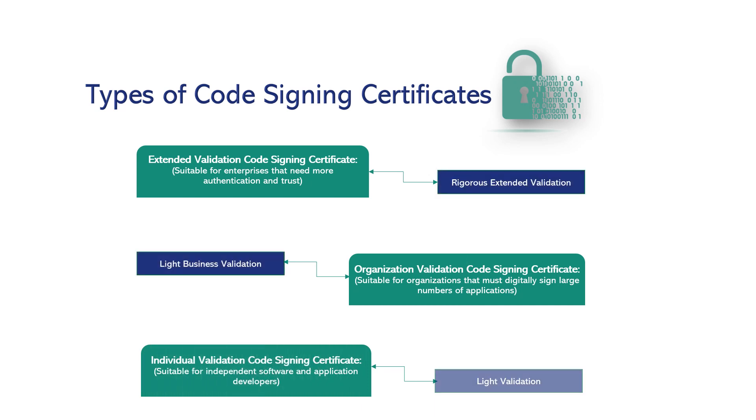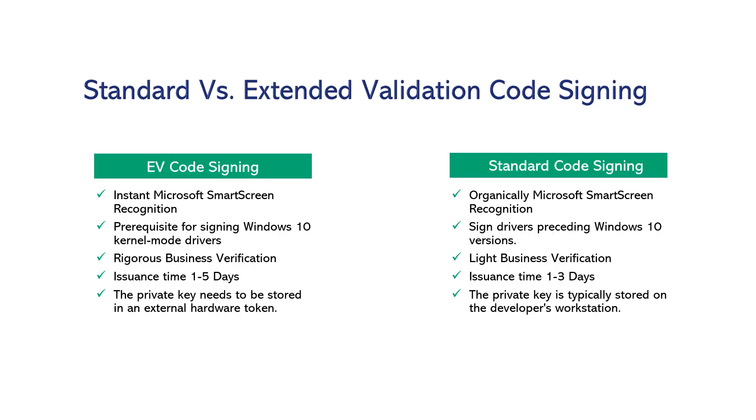What are the types of code signing certificates? There are three types of code signing certificates: EV, OV, and Individual. Extended validation code signing certificate is mainly suitable for enterprises that need more authentication and trust. Organization validation code signing certificate is mainly suitable for organizations that must digitally sign large numbers of applications. Individual validation code signing is for independent software and application developers.